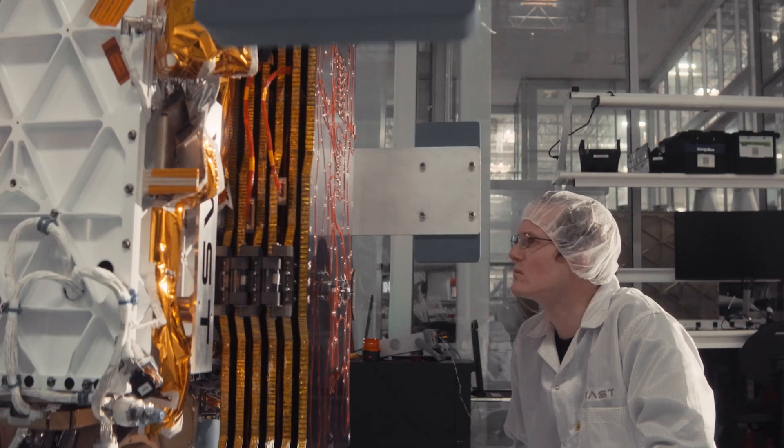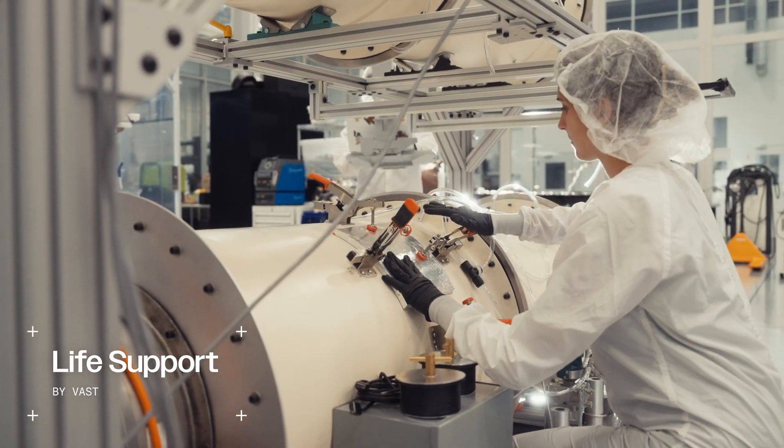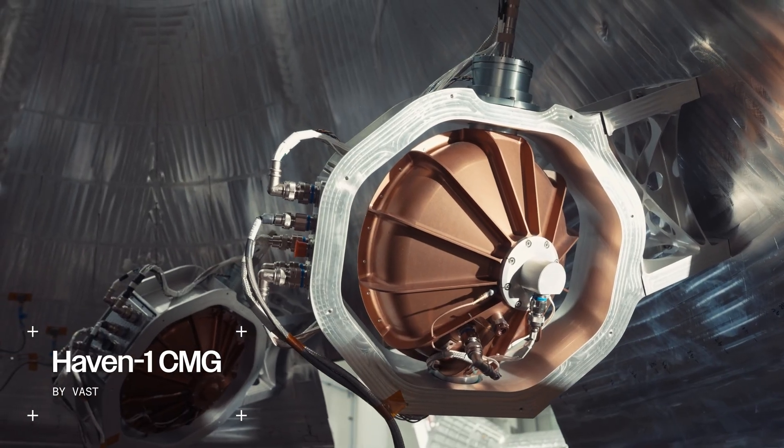From HAVEN-DEMO to the final weld of the HAVEN-1 flight primary structure, our progress proves the effectiveness of our vertical integration and our team's speed, ambition, and innovation.